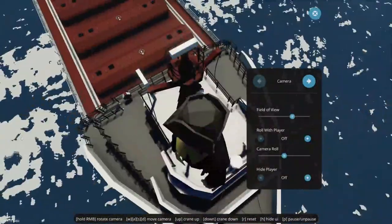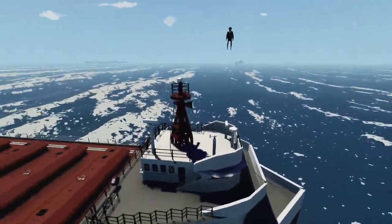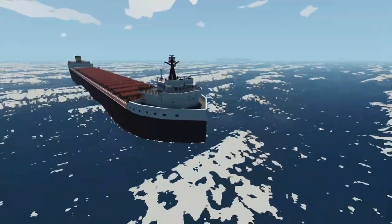I think I just broke Stormworks — okay, good, it's not actually broken. What was that though? I just teleported my character to take a cool thumbnail and the whole ship turned into this massive platform. Okay, let's just ignore that.